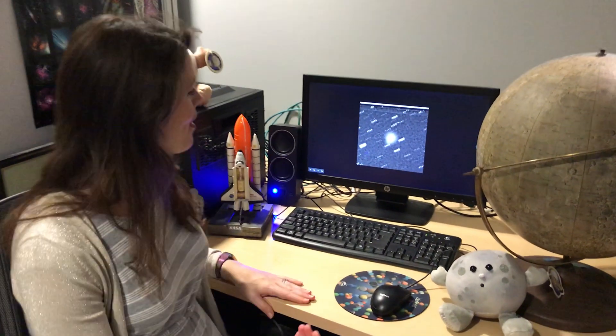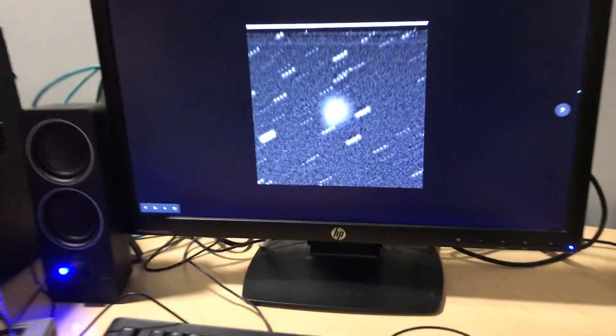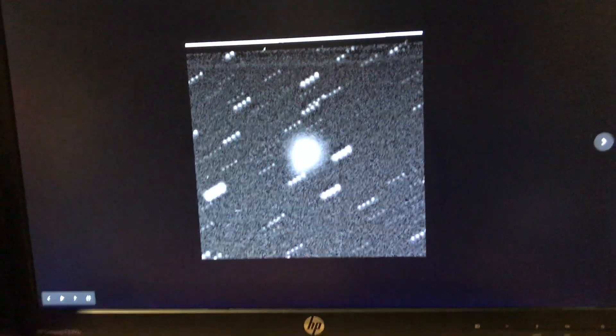Hi everyone, I'm Renee Kerrigan, Planetarium Director here at the Peoria Riverfront Museum, and I'm here to tell you about a special treat that we have in the sky right now. There is a comet that you can see if you have a pair of binoculars or a telescope and you go out to a dark sky. It's named Comet C 2019 Y4 Atlas, and this is what it looks like through a pair of binoculars or a telescope in a darker sky site.